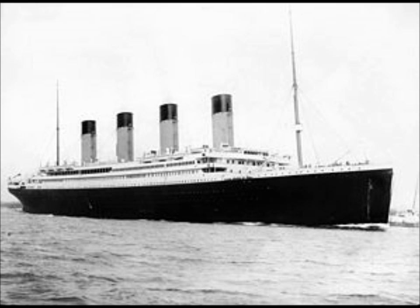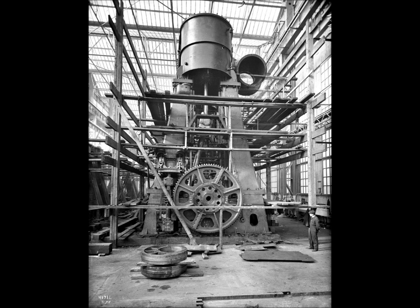Titanic's power came from three huge steam engines. On the left and right sides of the ship, there were two traditional-style reciprocating engines, the largest at the time and about 40 feet tall.